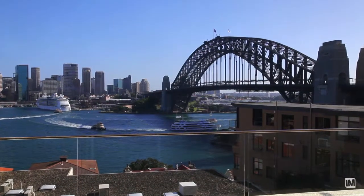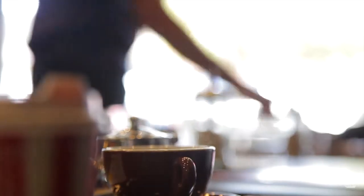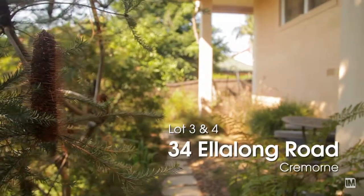It's so close to the CBD, the public transport is terrific, prestigious schools, a thriving cafe scene, fantastic parks and facilities on offer. And that's what makes 34 Allen Long such a unique property.